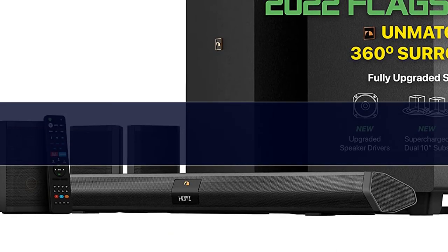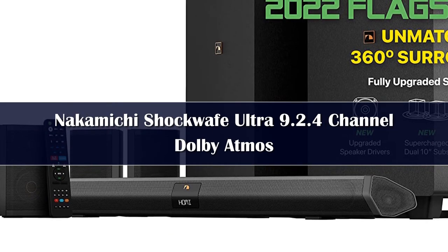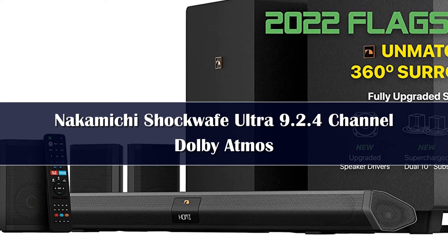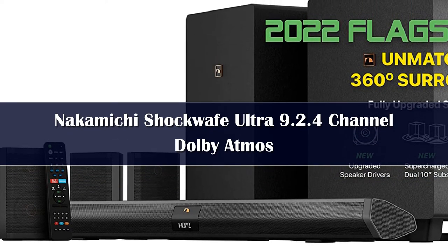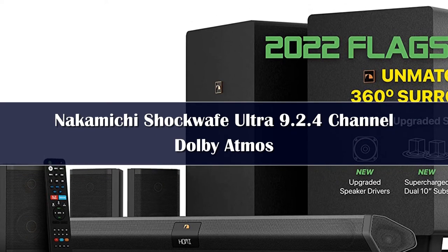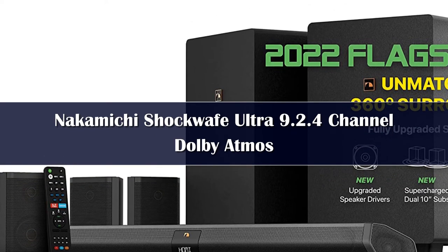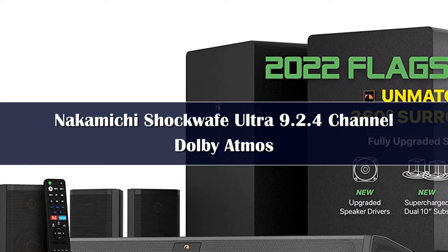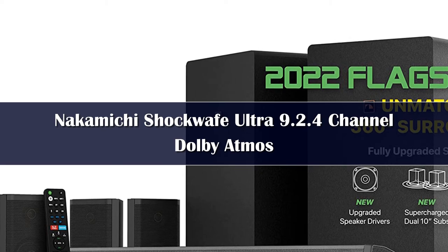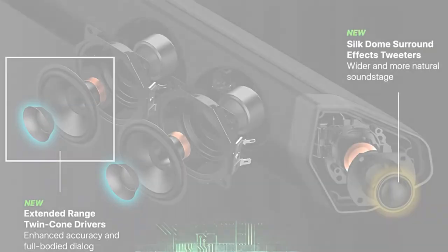Number 1: Even before a March 2022 update, the popular Nakamichi Shockwave Ultra 9.2 wireless surround sound system — which is still available — would have made this roundup list for its immersive, realistic sound, clarity of audio, and massive bass rumble from its twin 10-inch powered subwoofers. Customers and critics alike have showered it with adoration since 2017.